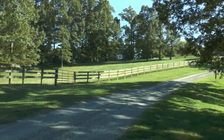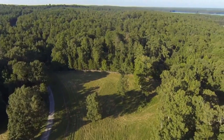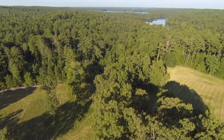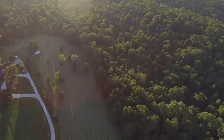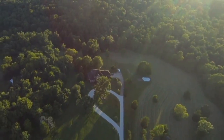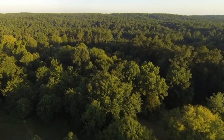An overview of the farm shows an exclusive property bordered on two sides by Jordan Lake Corps of Engineers, a third side by Eagles Ridge — an upscale subdivision with protective covenants. Because of the farm's unique positioning, peace and quiet prevails at all times.